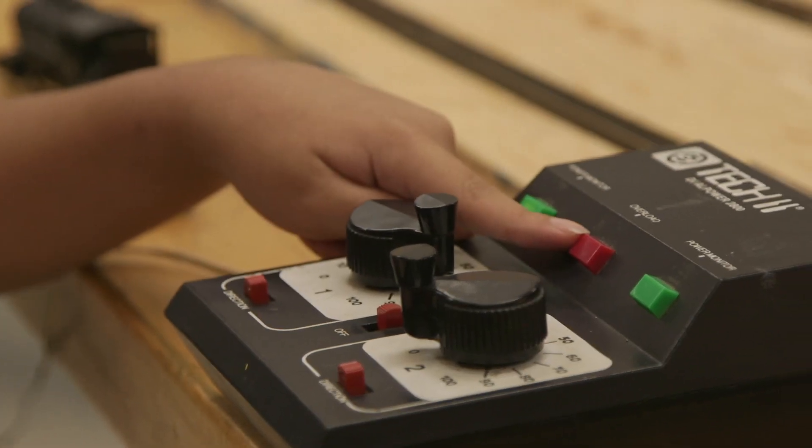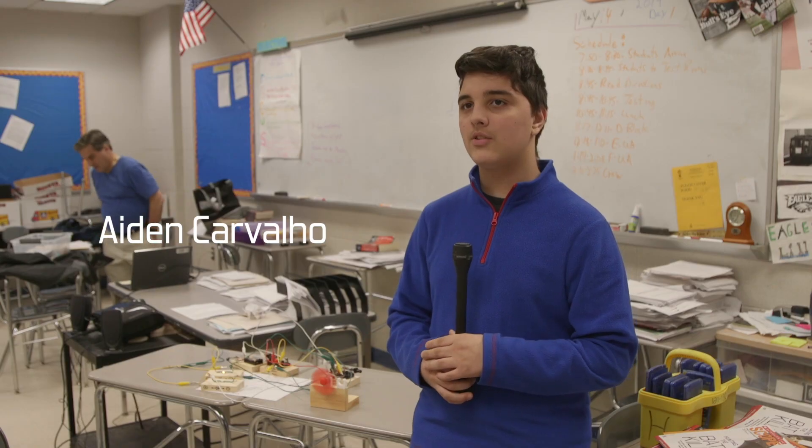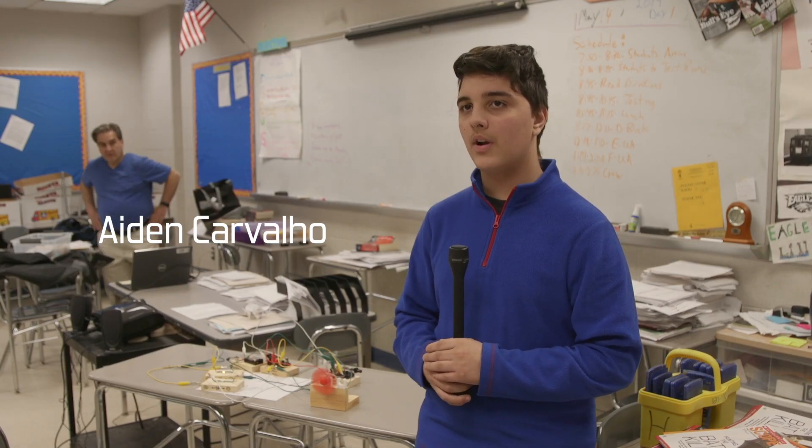Train club has showed me that you can build model trains and you can attach things together to make a whole brand new thing.